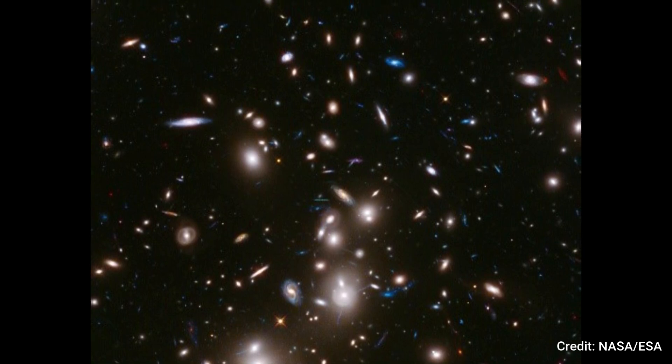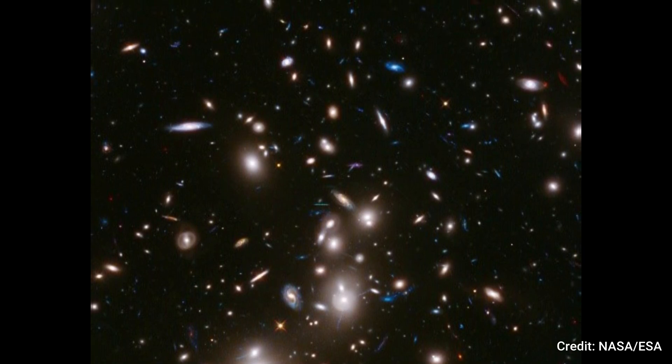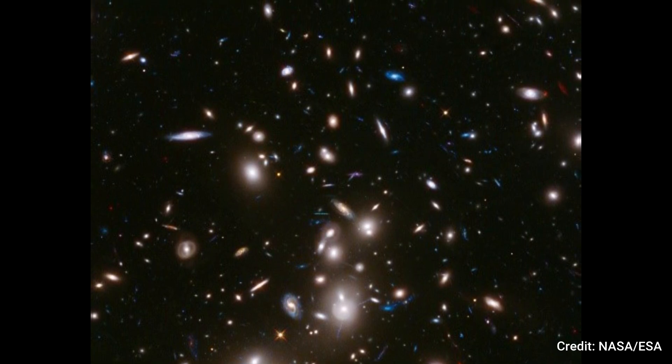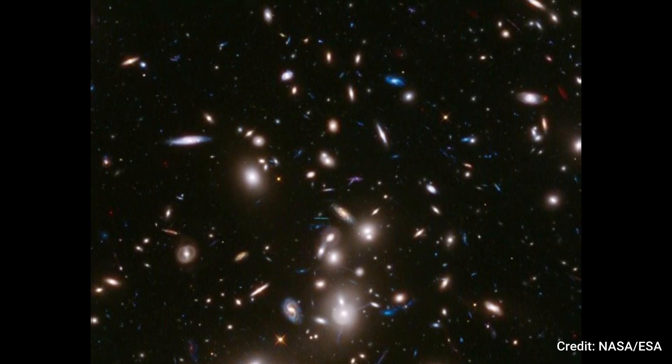Depicted in this Hubble image, the colossal Abel 2744 cluster lies approximately 3.5 billion light-years distant.